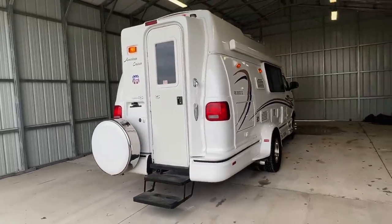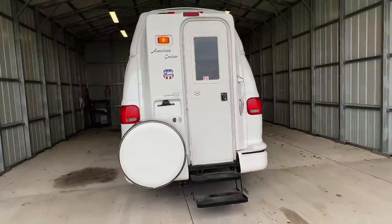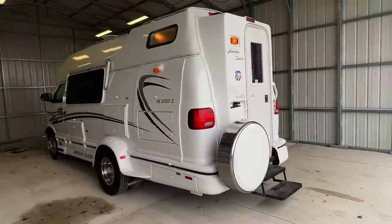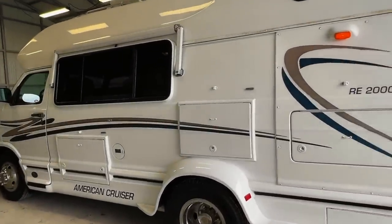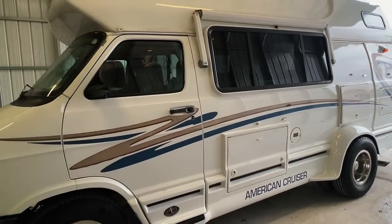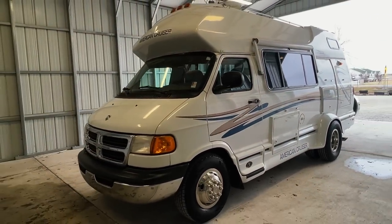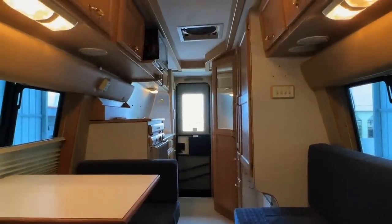There's a direct link to this particular RV in the video description below. If you follow that link it will take you to our website where you can see the pricing and information. Once this unit is sold that link will be removed. We are a full service dealer offering a warranty as well as financing packages. Call us at 440-OHIO-RVS. For sale today we have a 2001 American Cruiser RE 2000 XD with 81,629 miles.